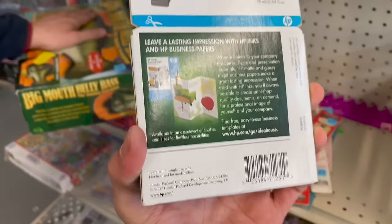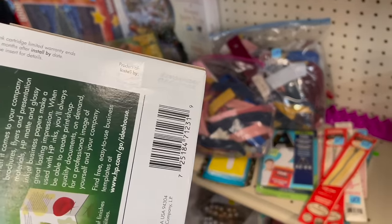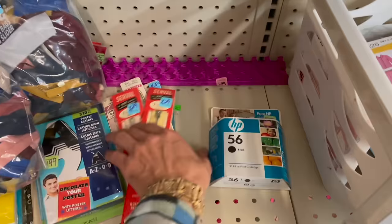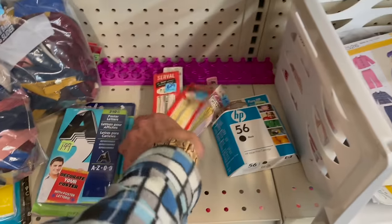It's risky. I can't find the expiration date. There it is — 2008. Okay, I'm leaving that. That's way too old. My zippers.